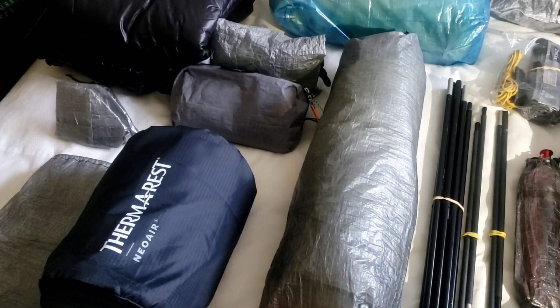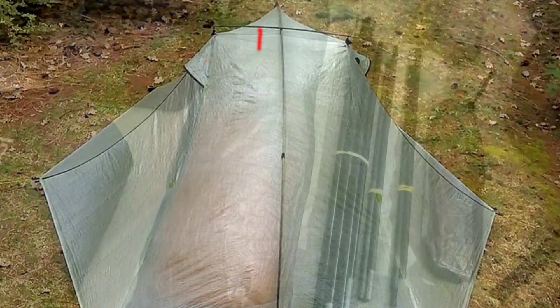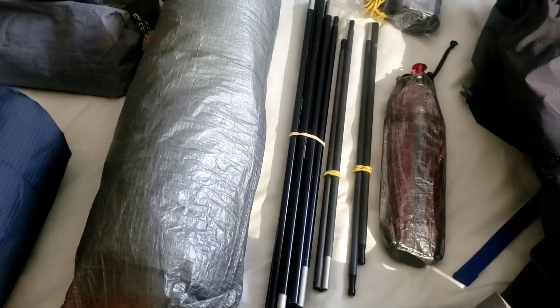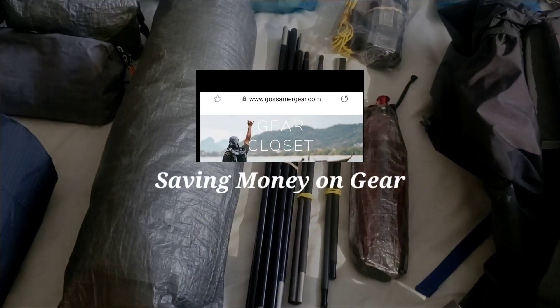I'm going to be using the Tarptent Double Rainbow Li, and I did swap out the included carbon fiber pole for an aluminum pole. It does use one carbon fiber strut, and I bought an extra one just in case, because carbon fiber has a tendency to break catastrophically when it does break.